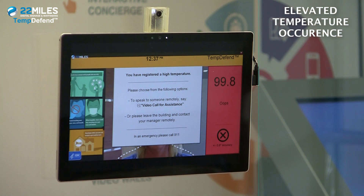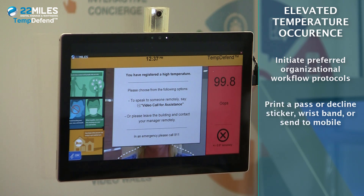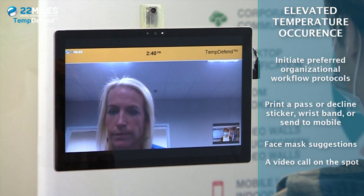When an elevated temperature occurs, TempDefend incorporates preferred organizational workflow to handle the next step, such as print a pass or decline sticker, wristband, or send to mobile, as well as enable face mask suggestions or even a video call right on the spot.